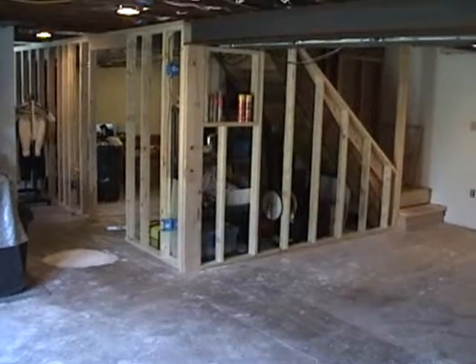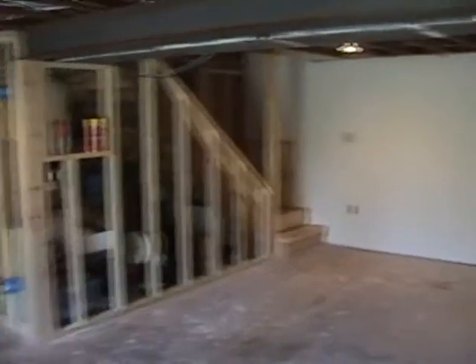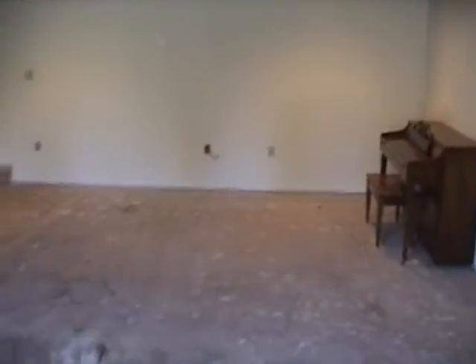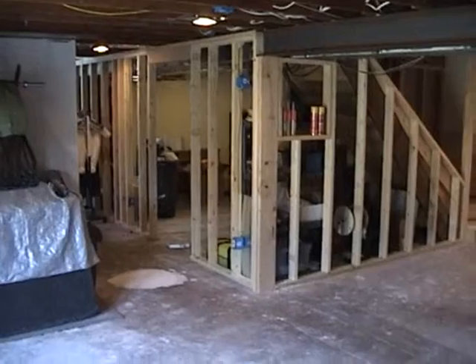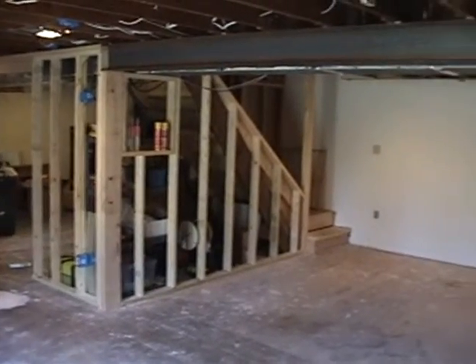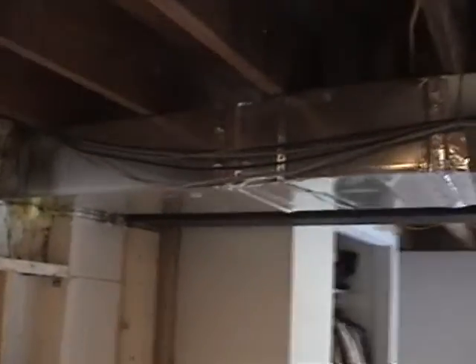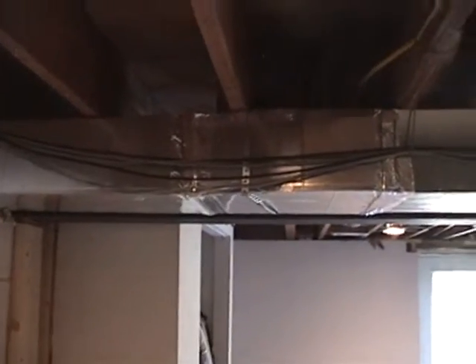We've got quite a bit of work done since we last rolled tape. We've removed all the carpet, finished framing in everything, the beam is up, and the post in the middle of the floor is now gone — that was one of the last things we had mentioned. The ductwork is also finished.